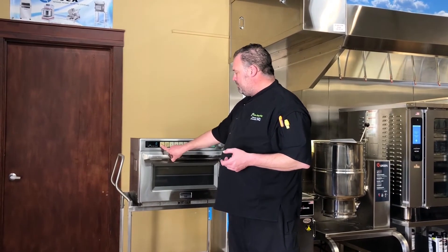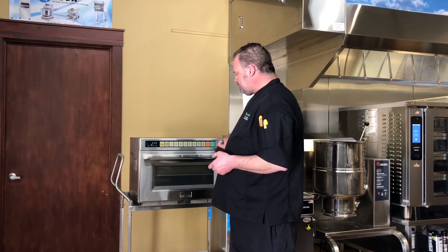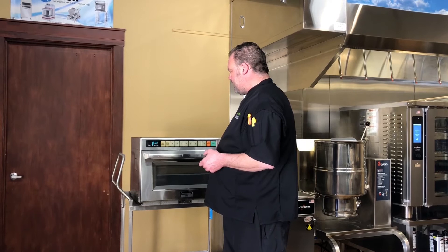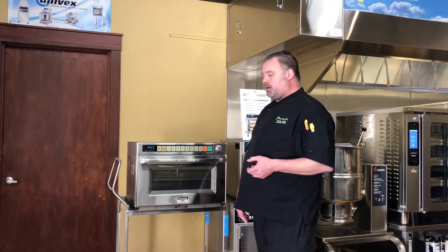We've got multiple power levels, and we can just set our timer to what we need to cook at if we're going to do manual mode, hit start, and we're on our way.